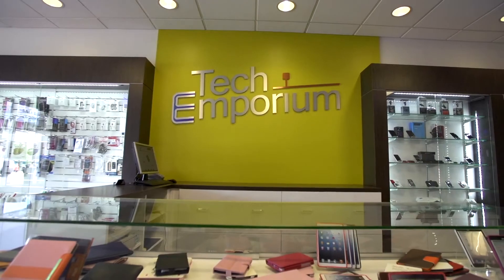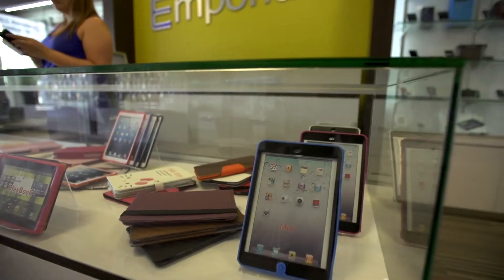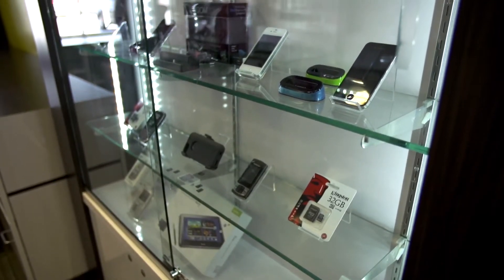We also did a complete frameless glass showcase for his front counter where he can put iPads, iPad cases, and different products and merchandise — giving it a very elegant higher-end look — as well as sliding lockable glass doors.